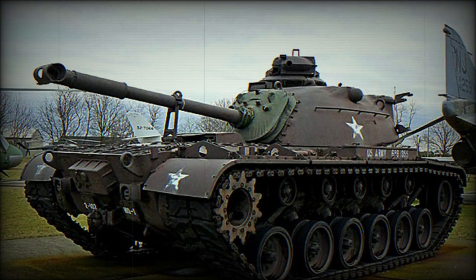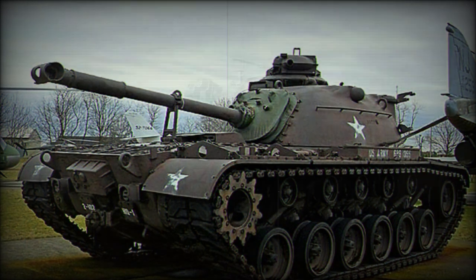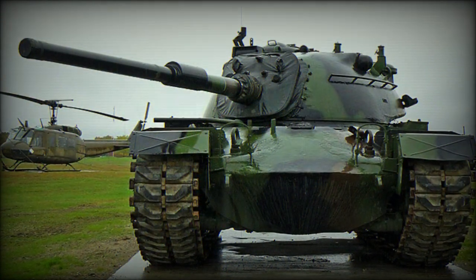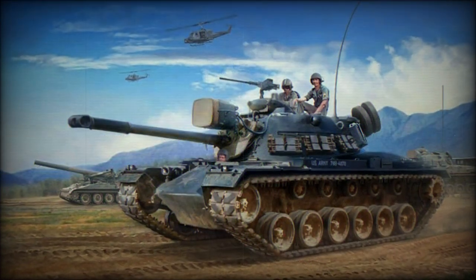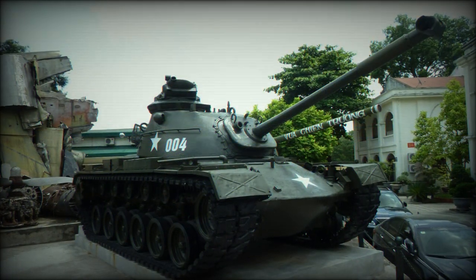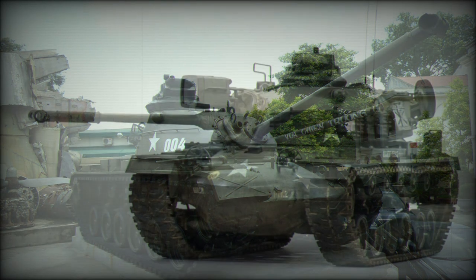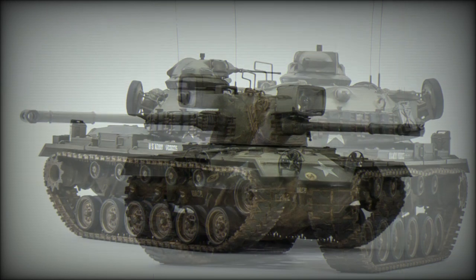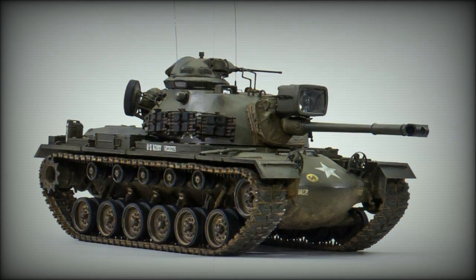The M-48A3 was therefore devised from existing M-48A1 production models, but instead fitted with a Continental AVDS 1790 series V-12 air-cooled diesel engine. The fire control system was further improved as well, the main armament continuing to be the 90mm main gun. It was not until February of 1963 that the United States Army officially accepted the tank into service, receiving some 600 examples modified to the acceptable M-48A3 standard. The following year, the United States Marine Corps became the second proud owners of some 419 M-48 patterns.